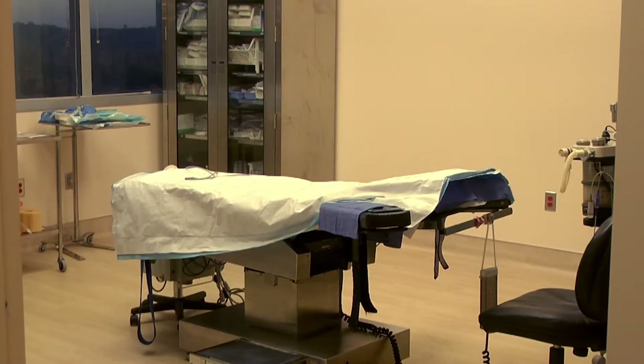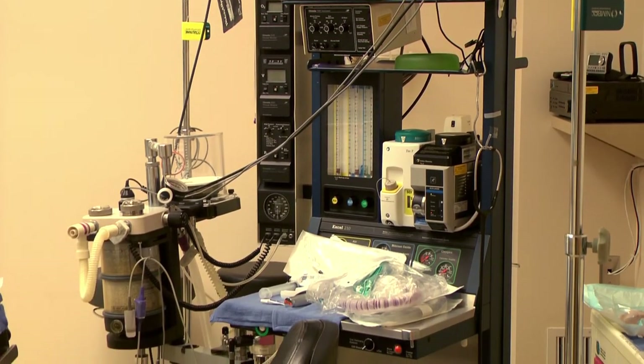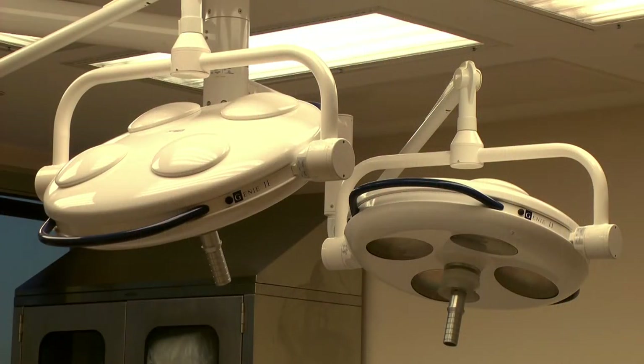We have an accredited OR, which is accredited with AAAHC — an accreditation equal to that in a hospital — and they make sure that all the standards of care are met in an operating room.